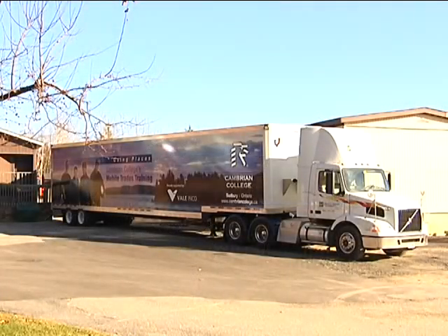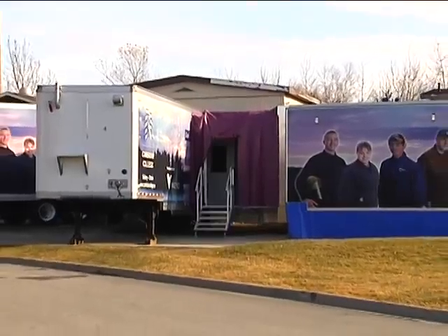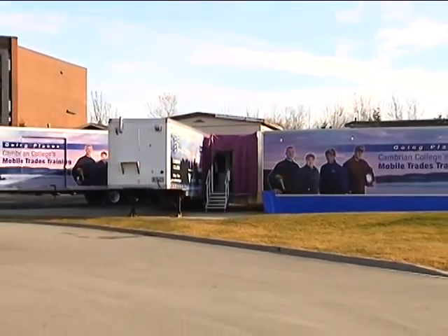The workshop trailer offers additional hands-on training capacity, and the supply trailer houses materials, training aids, and additional tools and equipment that may be used in the teaching and learning process.